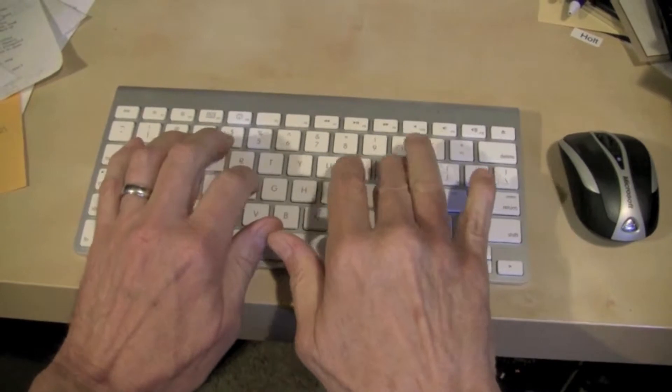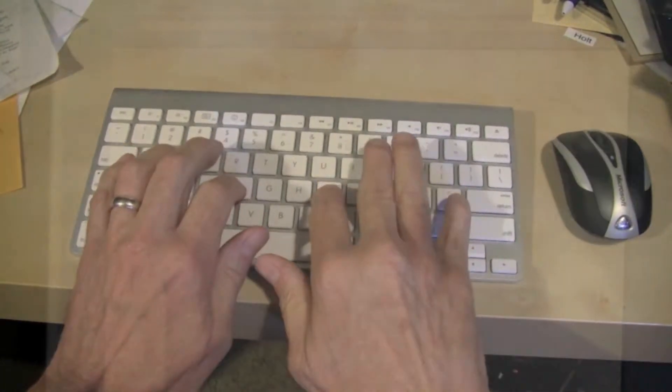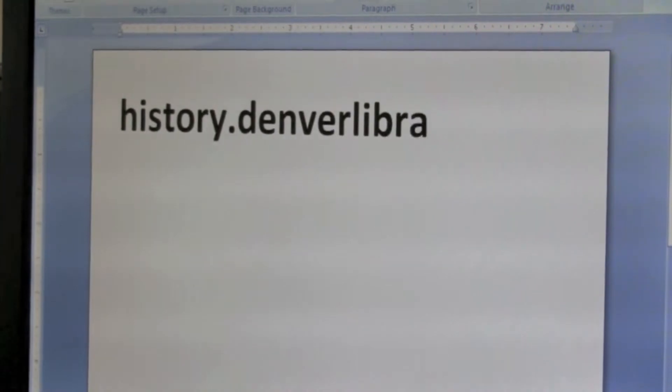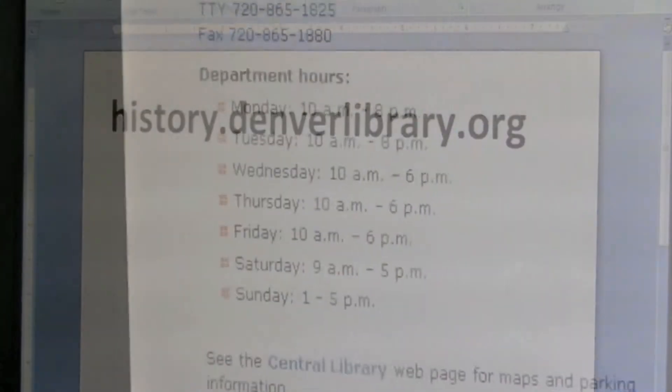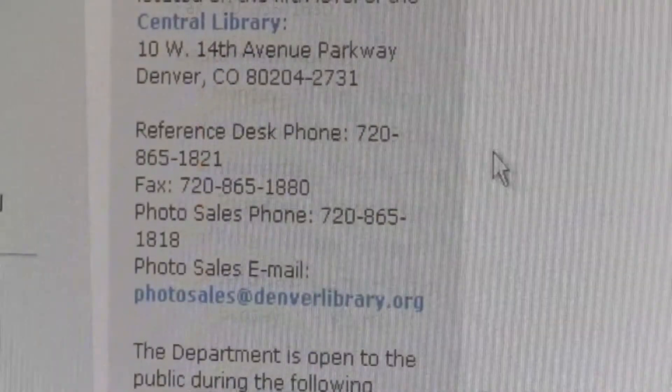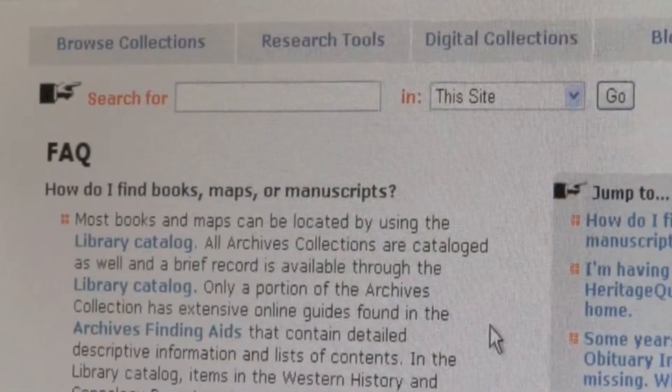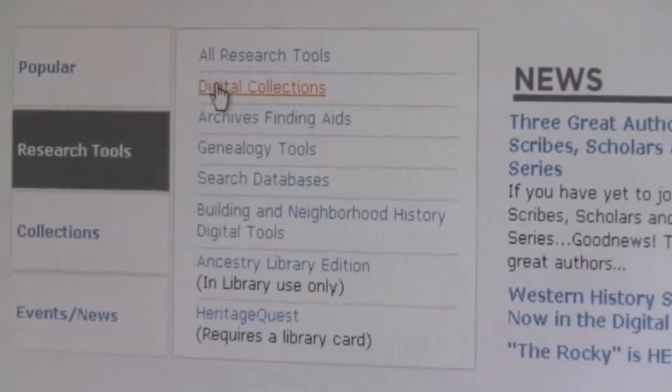From your computer, you can access the Western History and Genealogy Department at history.denverlibrary.org. Here you'll find links to the hours, contact information, location, and answers to frequently asked questions.